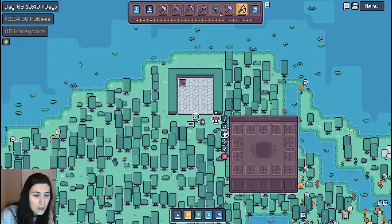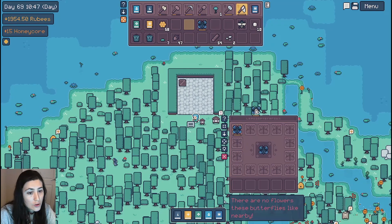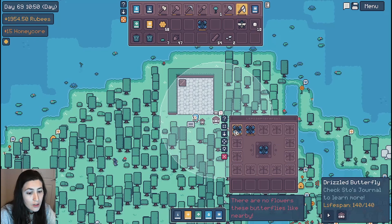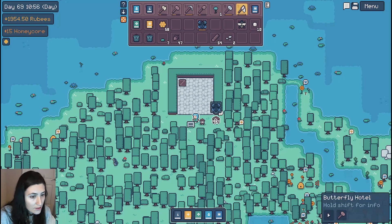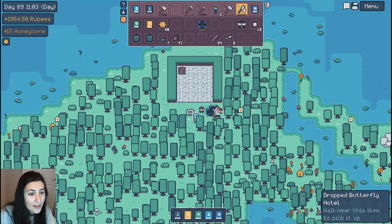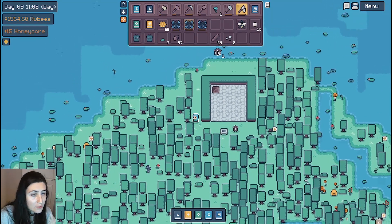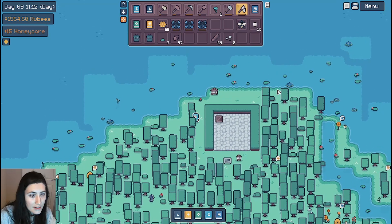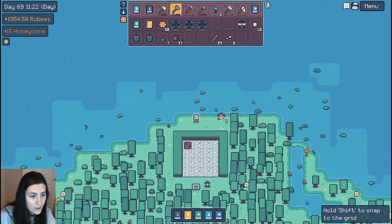Oh, this is the butterfly hotel. We got this. I'm just gonna throw two of them in here. There are no flowers these butterflies like nearby, so I'm gonna have to put it near some water, actually. I definitely need to buy multiple butterfly hotels. Let me put it just over here — right there, then it should be in the right range.